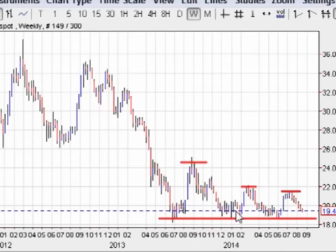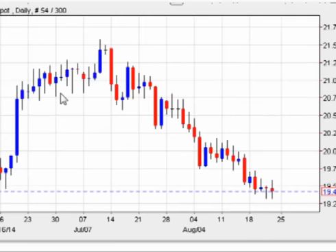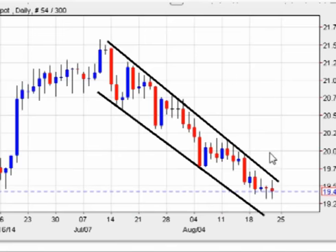Then the next time bulls push it up, there's not enough steam to get it as high before the bears push it back down to support again. And then the third time, the bulls are not able to push prices as high before price comes back down towards support. Looking at the daily chart, price has been pretty much heading straight down in a channel for about a month.